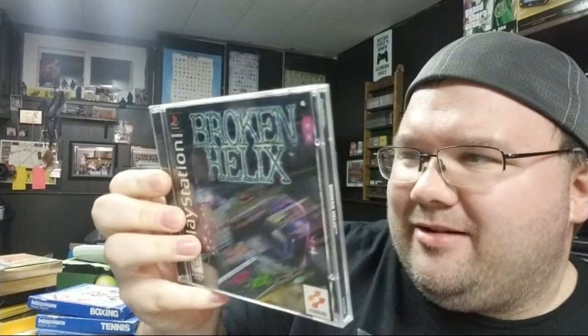Some PS1 games: Broken Helix — looks like your average run-of-the-mill PlayStation game. NCAA Final Four 2001. And then this was cool — I found Resident Evil 2 at my local thrift store. This is the Greatest Hits version, which I don't already have. It's in minty, minty shape — not a scratch on either disc, looks like it hasn't been played.